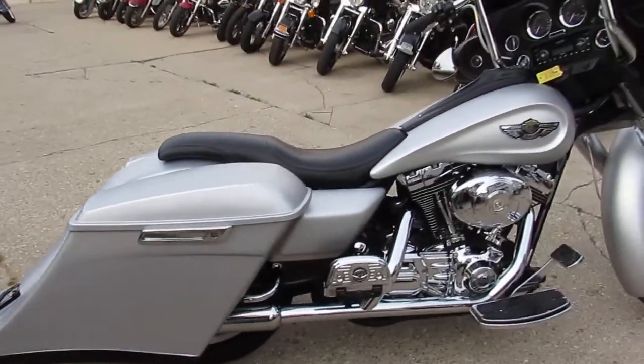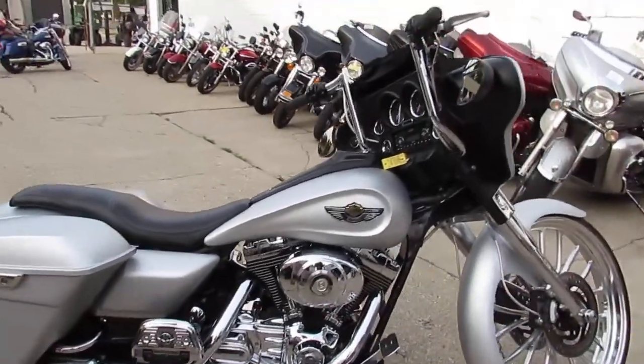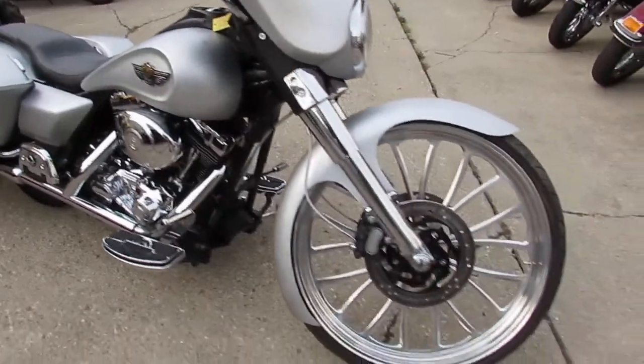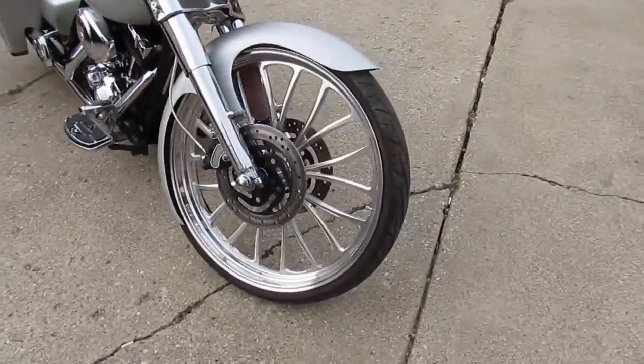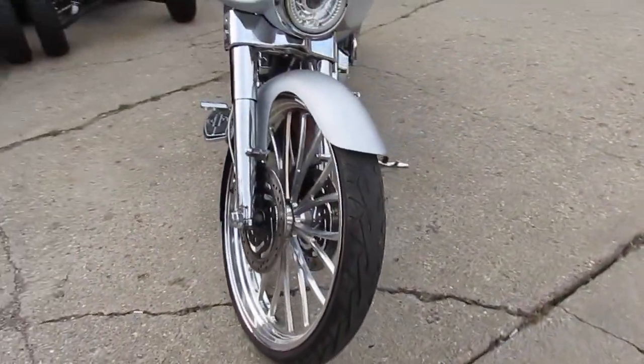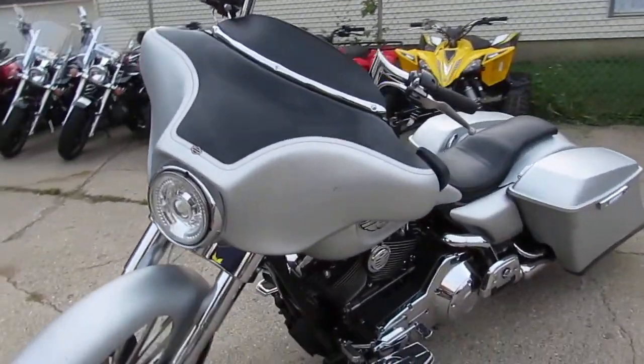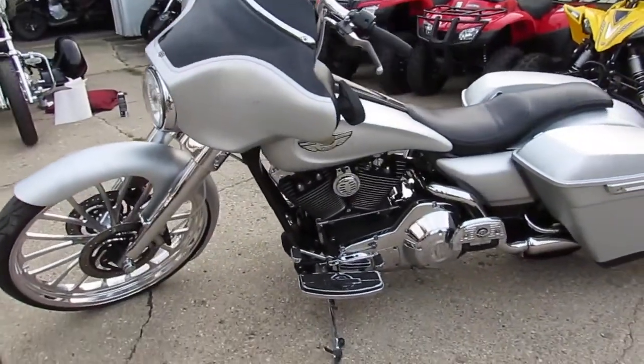It looks more like a Street Glide but it's actually an Electric Glide. It's got the stretch saddlebags, extended rear fender, 26-inch front polished wheel — look at that crazy 26-inch, that's a big one — and it's got the air ride suspension and the Daymaker headlight. This thing is the real deal, one sharp bike.